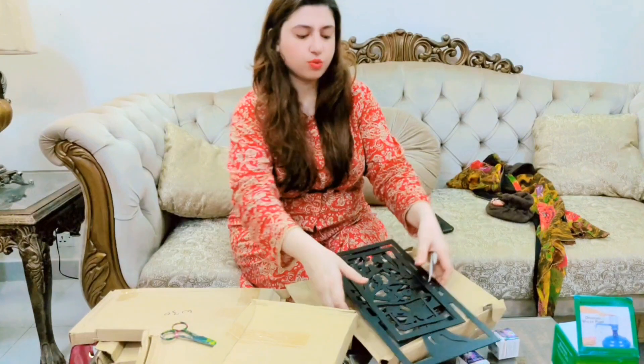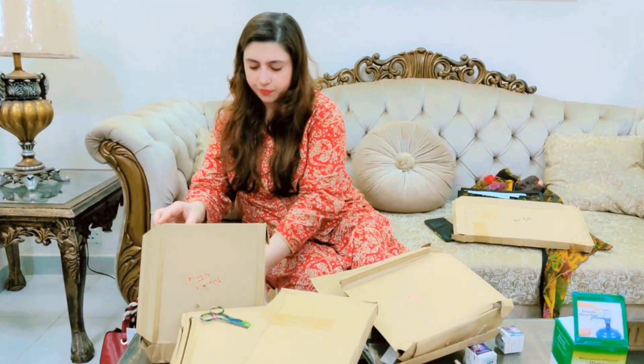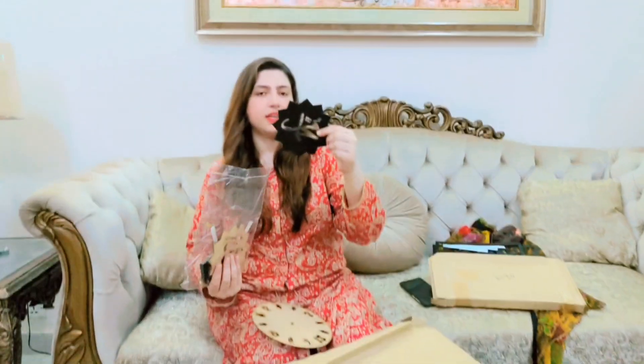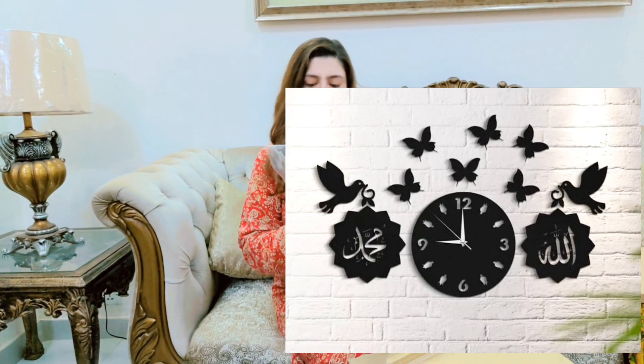If we stick it, we will know how it looks — but it looks very good. Next, we have a wall clock. It looks like Allah and Muhammad calligraphy. There are small birds that come with it — when we put it together on this side and that side you can see it is cute. The wall clock will be very nice but there are a lot of pieces to assemble.